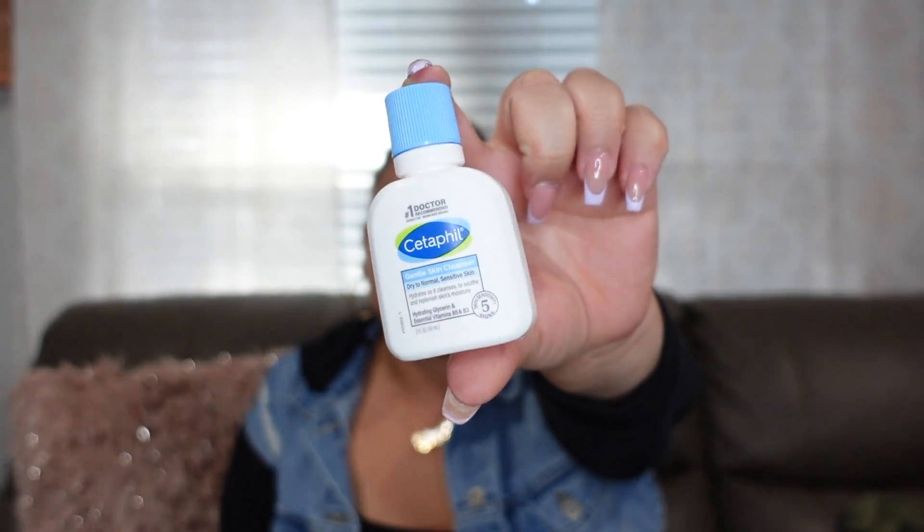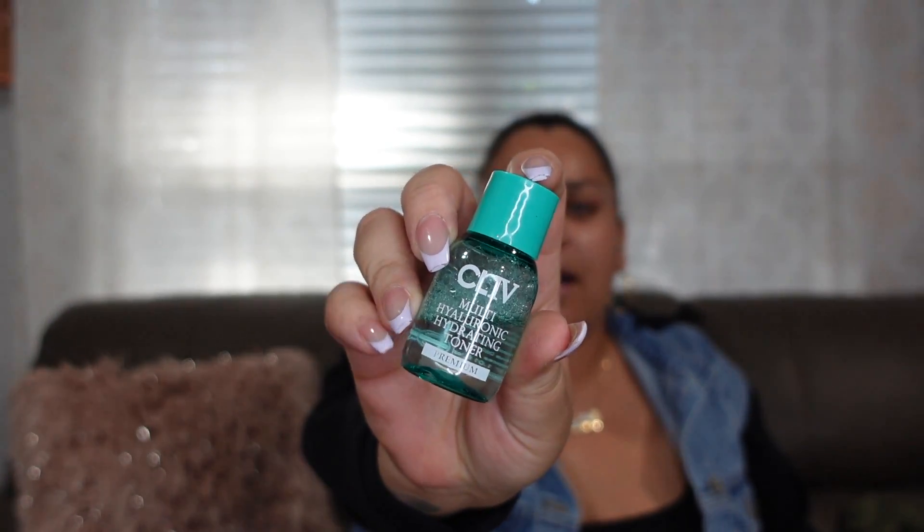For skincare, I'm bringing everything I use in my routine morning and night — I didn't want to skip anything because that's typically when you end up breaking out. I have Cetaphil Gentle Skin Cleanser at two ounces, which you can get in travel size at Walmart, Dollar Tree, or Target. I'm also taking a hyaluronic acid toner — I got this in an Ipsy bag — it's only one fluid ounce.